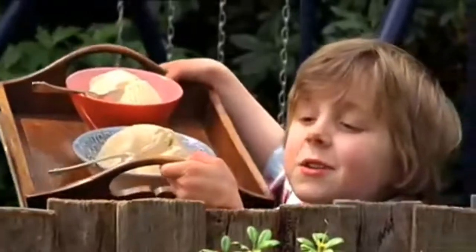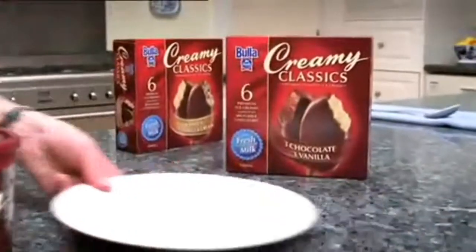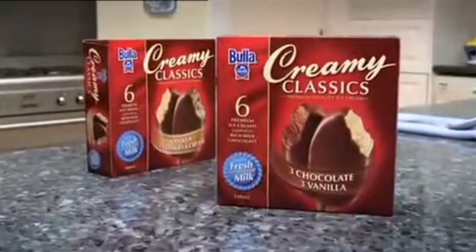Katie, would you like some ice cream? Bulla Creamy Classics Ice Creams — real fresh milk, and they're really, really creamy.